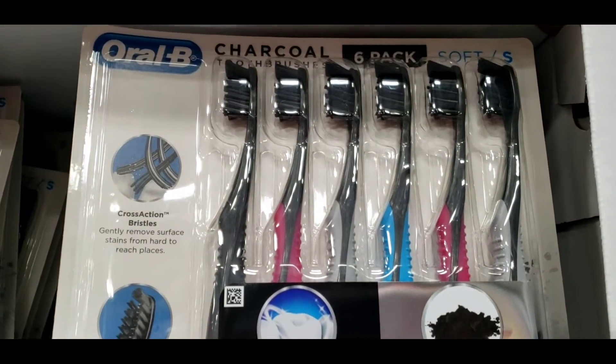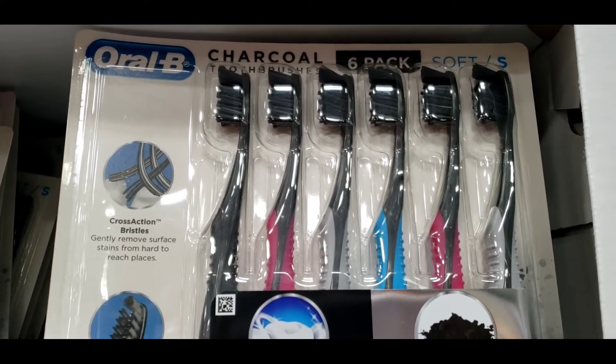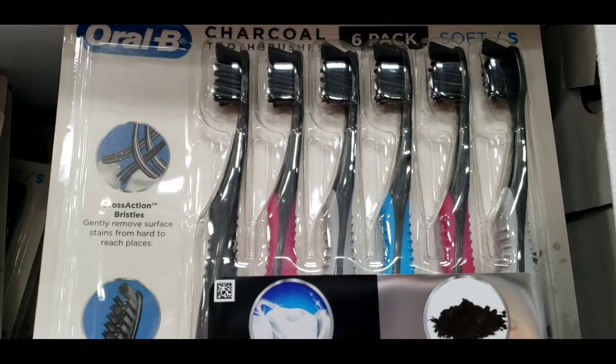They have this Oral-B charcoal six-pack toothbrushes. I want to try this one.